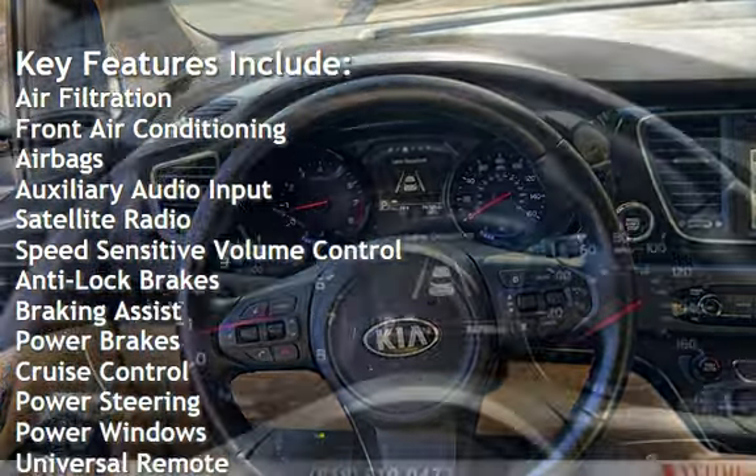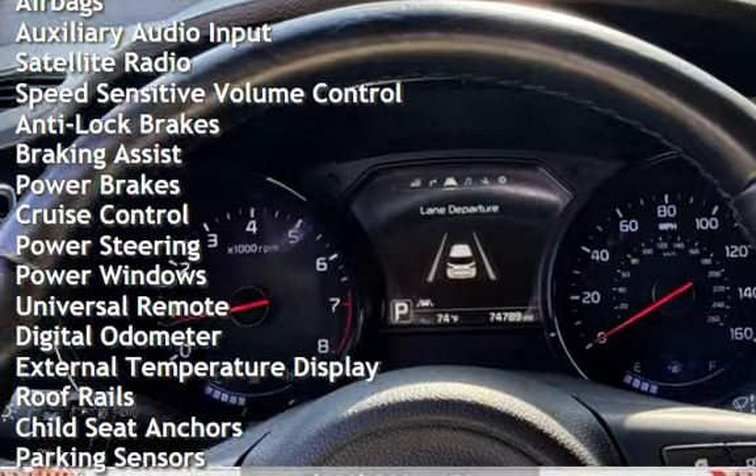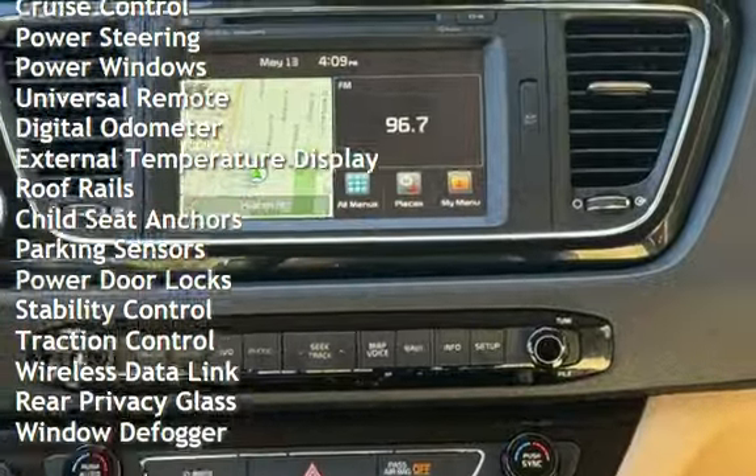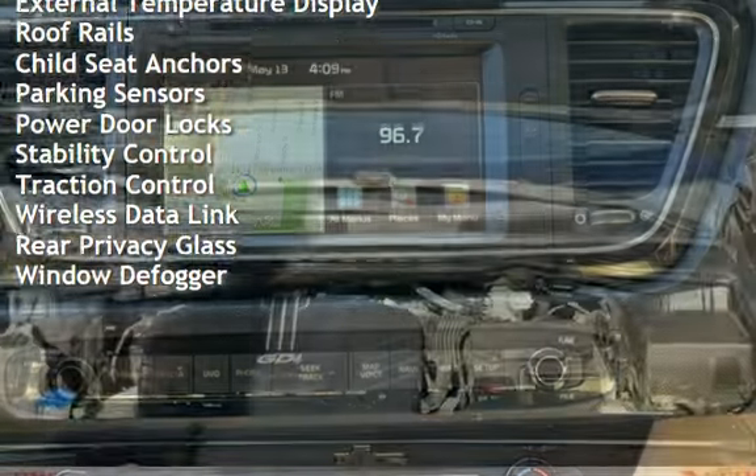Additional features include satellite radio, speed-sensitive volume control, anti-lock brakes, braking assist, power brakes, cruise control, power steering, power windows, and universal remote.